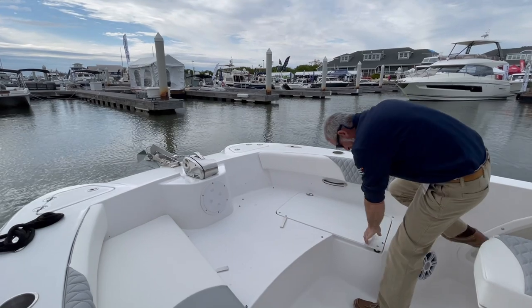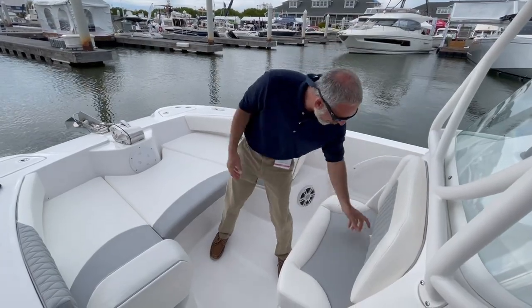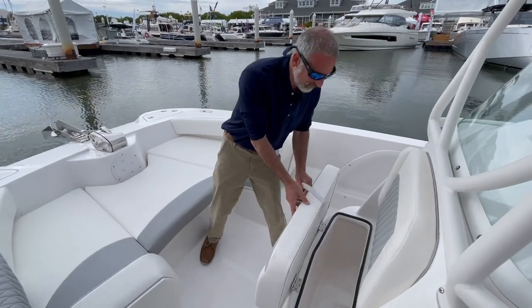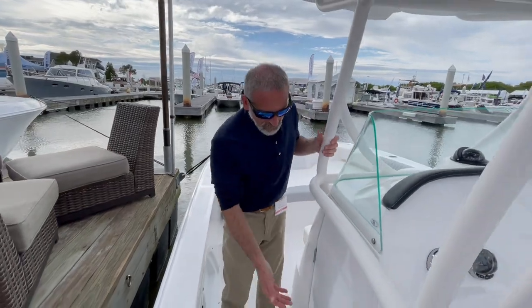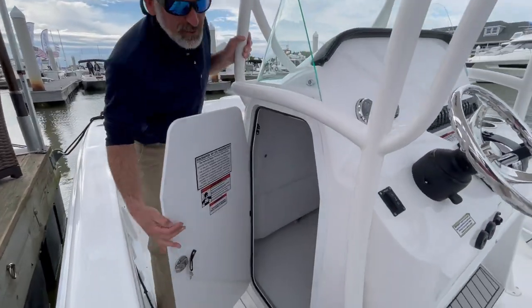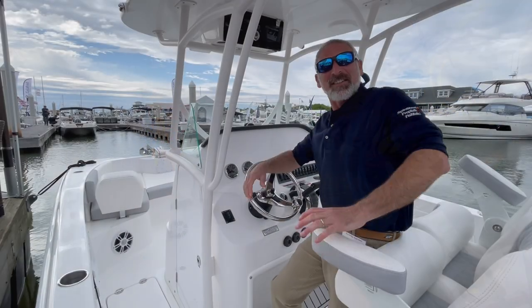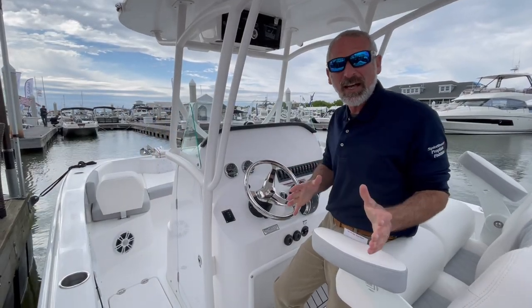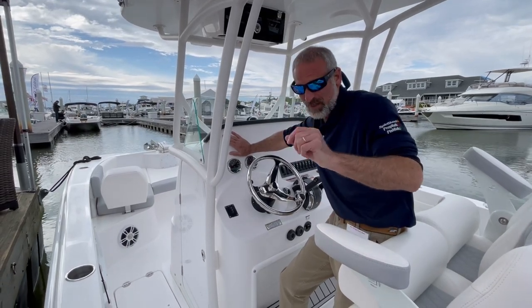Of course you've got storage underneath. There's yet another cooler compartment underneath the forward console seat, and as one would expect in this day and age on a 24-footer, inside the console you do get a head compartment. So if you're looking for a 24-foot cat, people, this Twin V is definitely one that you need to take for a test drive.